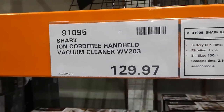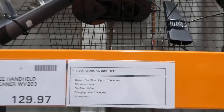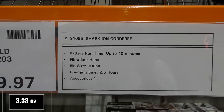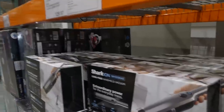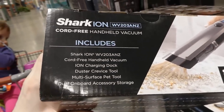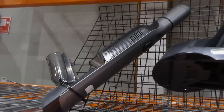The Shark Ion cord-free handheld vacuum cleaner is $129.97 on clearance. It has a battery runtime of up to 10 minutes, HEPA filtration, a 100ml bin size, charges in 2.5 hours, and comes with four accessories including an Ion charging dock, dust crevice tool, multi-surface pet tool, and dual onboard accessory storage. You can see the bin that pops off and the filter inside.